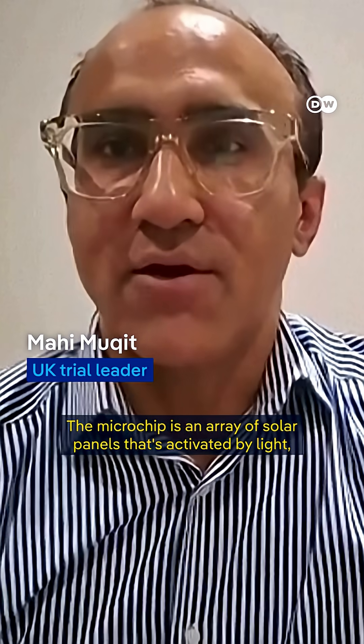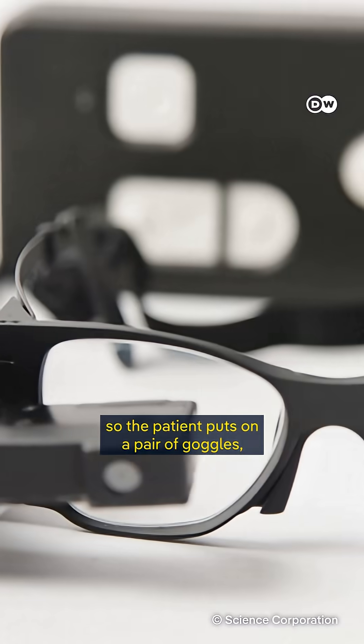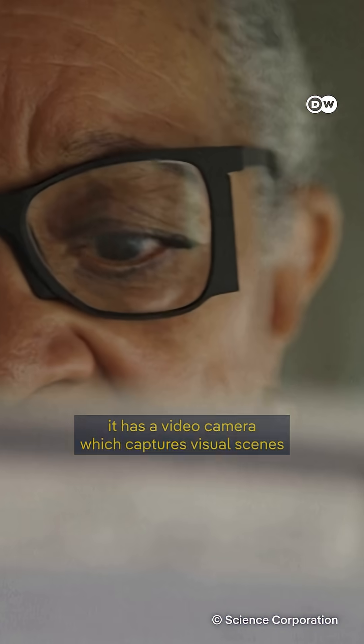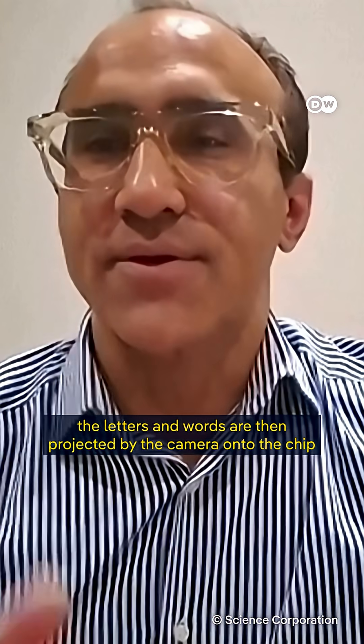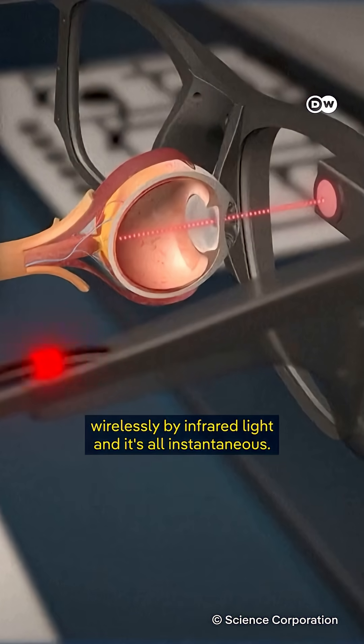The microchip is an array of solar panels that's activated by light. The patient puts on a pair of goggles with a video camera which captures the visual scene — for example, a book. The letters and words are then projected by the camera onto the chip wirelessly by infrared light. And it's all instantaneous.